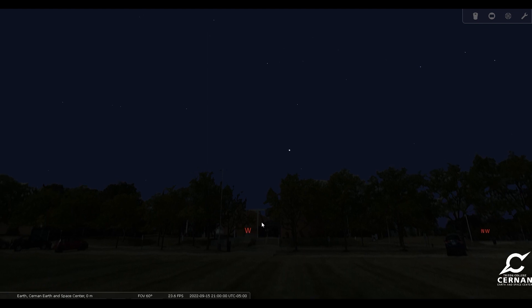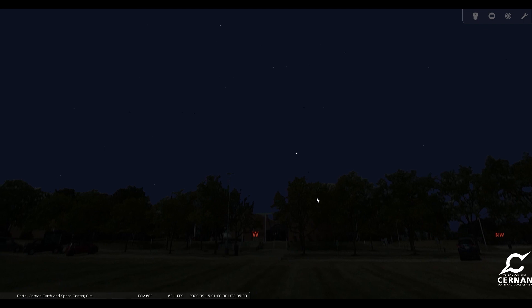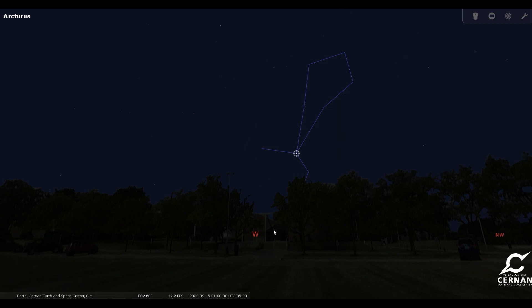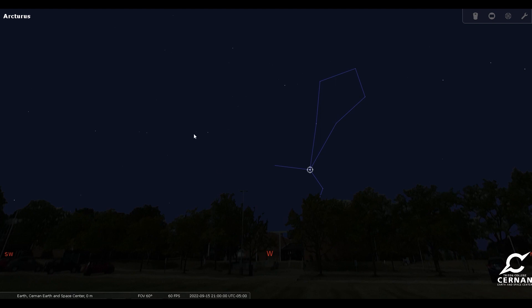Now, if we take a look around, we're looking towards the west right now, just over the Cernan Center here. Still up high on the horizon, just still visible, we can see the bright star Arcturus, which is part of the constellation of Boötes the Herdsman, the shepherd in the sky. Boötes is very much a summertime constellation, so you're only going to be able to see Arcturus and Boötes for maybe another week or so before they set below the horizon and disappear from view.